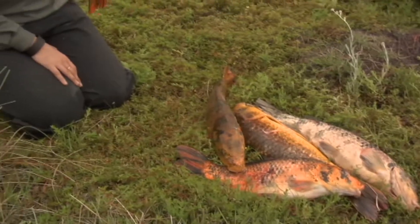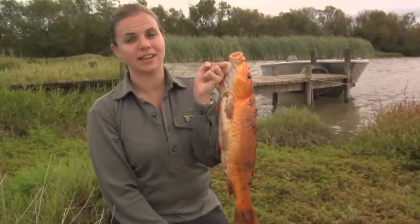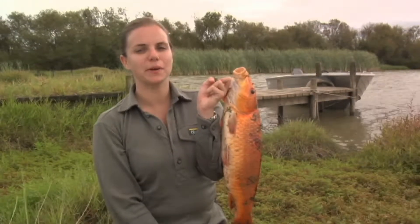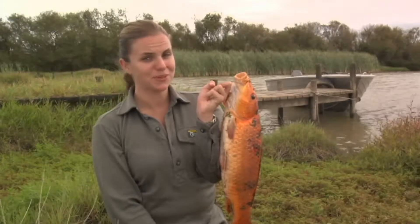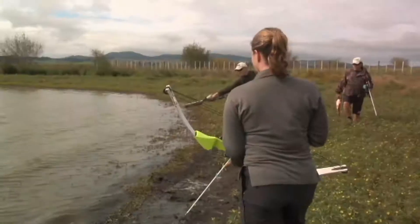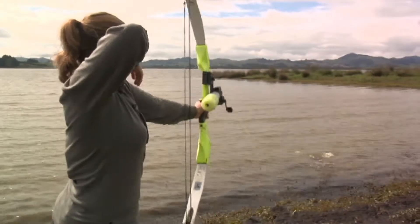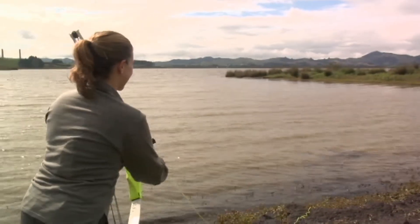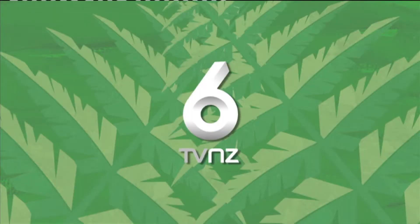Koi carp are sometimes known as the possums of the waterways due to the destruction they create for our native freshwater plants and wildlife. Thanks to Bill and his bow hunters we've learnt more about the problems koi carp can cause, and we've knocked over a few along the way. That was so much fun.